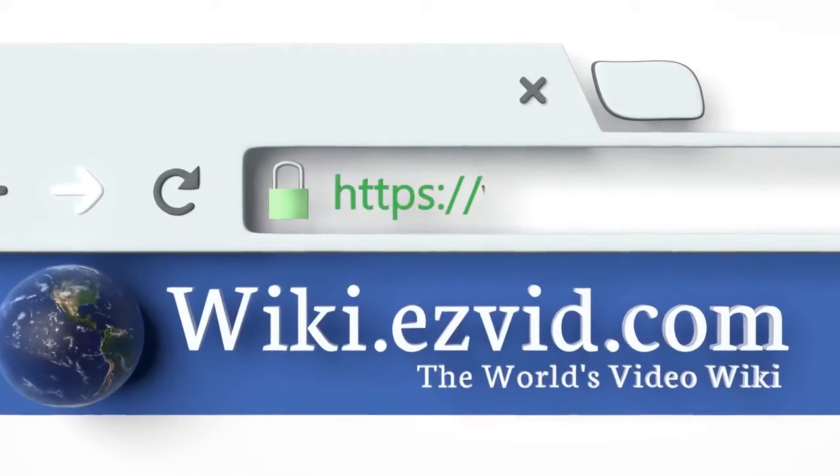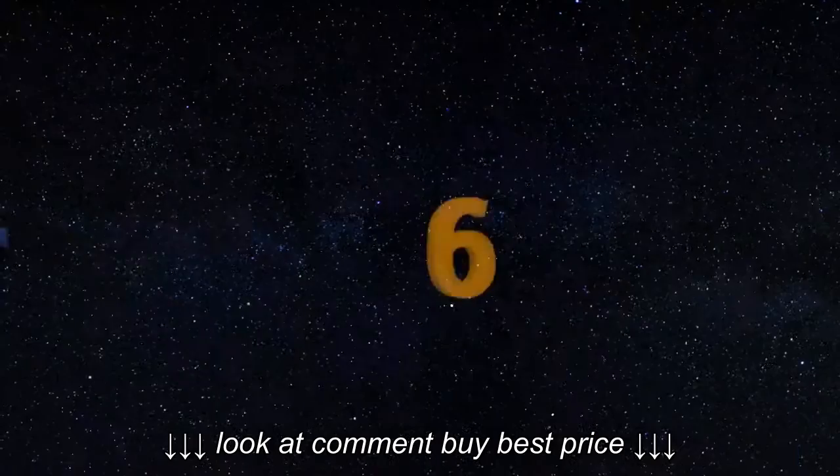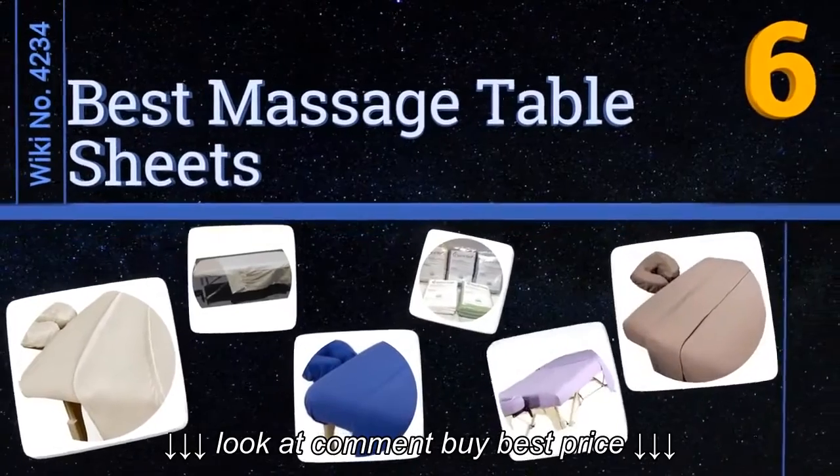Search EasyVid Wiki before you decide. EasyVid presents the 6 best massage table sheets. Let's get started with the list.